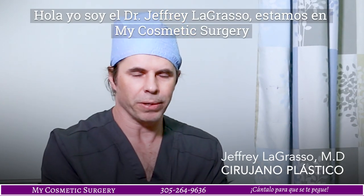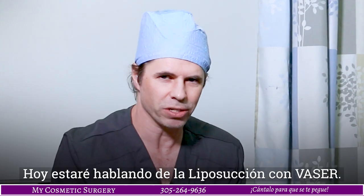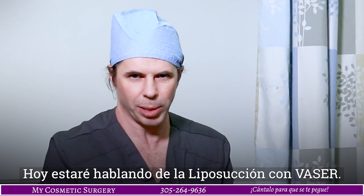Hi, my name is Dr. Jeffrey LaGrasso. I'm here at My Cosmetic Surgery, and a topic of conversation for today, which a lot of people ask me, is: what is vaser liposuction?